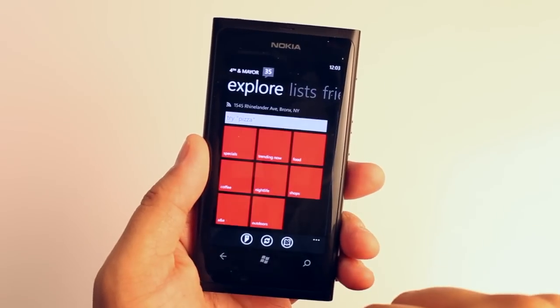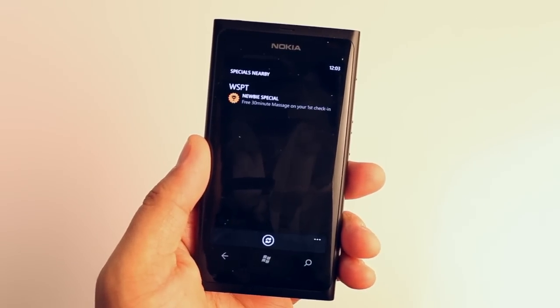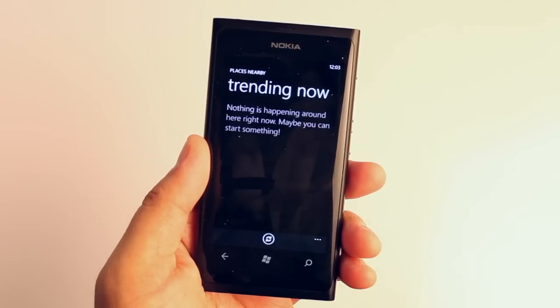The next panel is the Explorer. Here you can see the specials nearby or the places that are trending right now. You can even check out food or coffee shops nearby. If you don't like the categories already placed on this page, you can go ahead and use the search box.